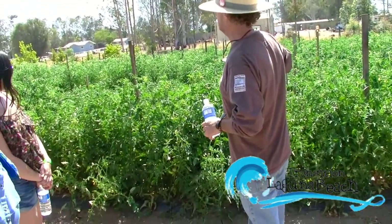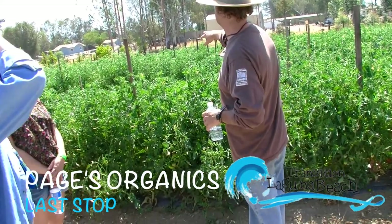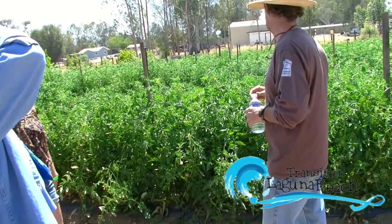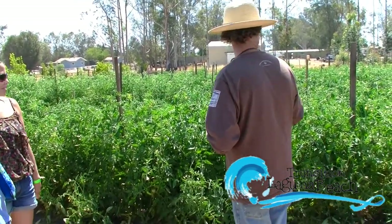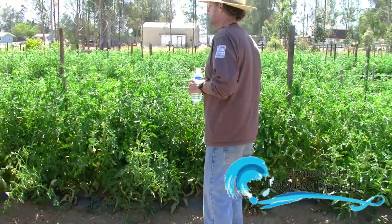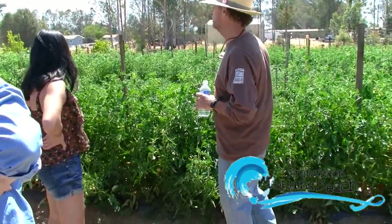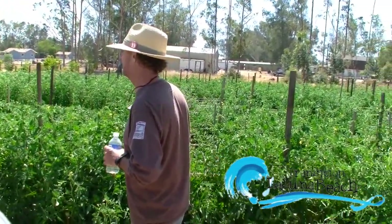It's mostly the indeterminate varieties — mostly early girls with some ox hearts, heirlooms, and then some determinate varieties in the middle: yellow taxi and bobcats. They're a short variety that grows a big beefsteak-type tomato. We mainly grow early girls because they produce all season and are heat tolerant, though in this current heat they're struggling a bit so we're giving them more water. Someone asks whether a plant is quinoa — turns out it's actually a weed, though it does look like amaranth.